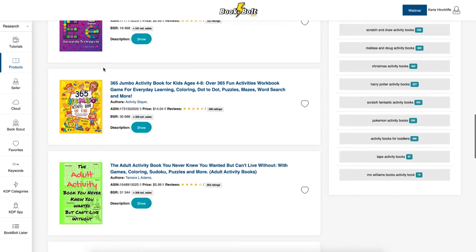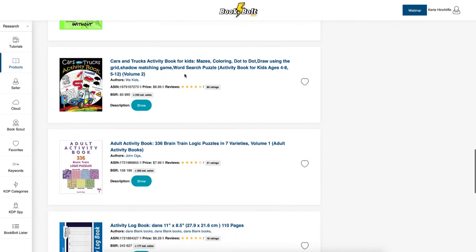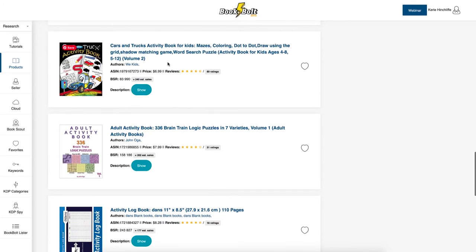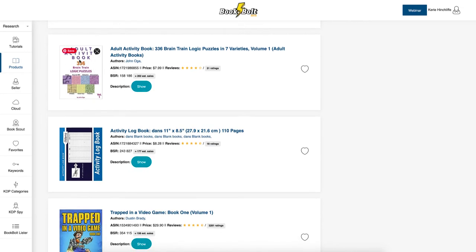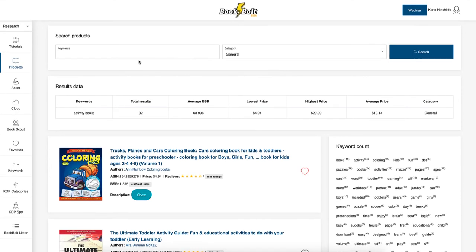There are also toddler activity books covering shapes, numbers, counting, coloring, paint-by-number, and mazes. Paint dabbers kids' books are popular — kids use bingo dabbers to dab dots and learn correct letter shapes. One adult activity book has over 252 ratings and a BSR of 31,000, making an estimated 306 sales per month. That covers the Products section.